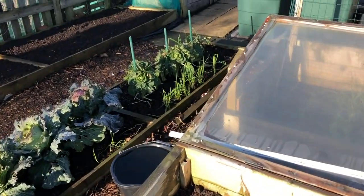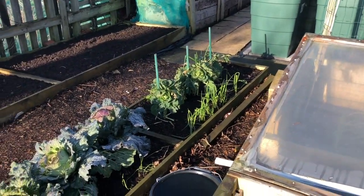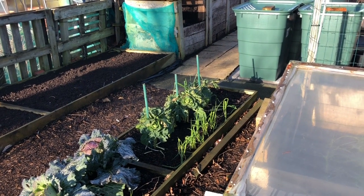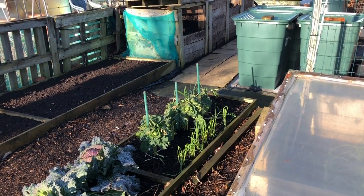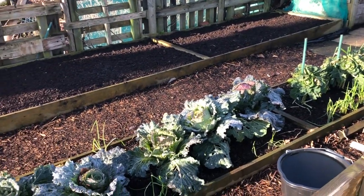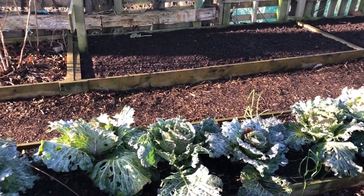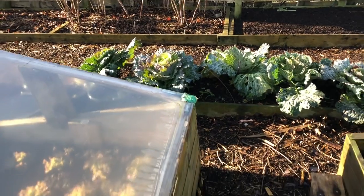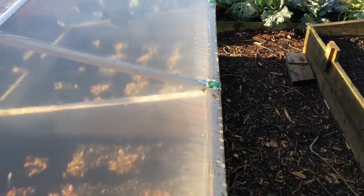Down that edge there I've got some more spring onions and some sprouts — we're not using those to grow actual sprouts, we're using them for the leaves. Then down there is my main cabbage reserve, and then some more salad beds.